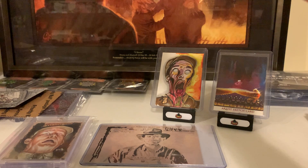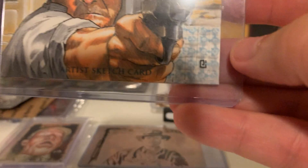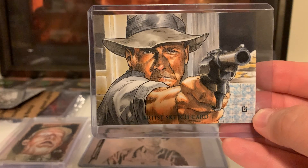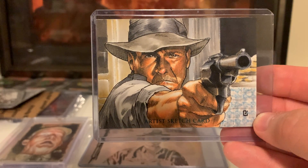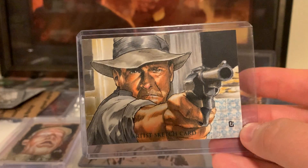Here's another one — this is from P.J. Catechatan. There's his signature right there, P.J. Catechatan. A very awesome one of Indy opening fire with his revolver that we've been talking about quite a bit. I really like that sketch card — I really like the lines on Indy's face and a little bit of his five o'clock shadow.